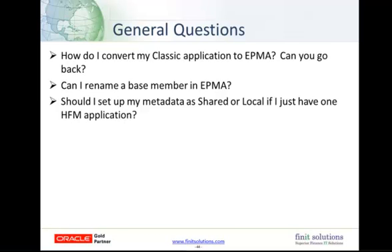The next question is: can I rename a base member in EPMA? The answer is yes, but we advise you do this with caution. Data is not lost when you rename a base member through the Dimension Library — it's very easy, you can just right-click the base member and choose Rename. However, any journals, rules, FR reports, grids, forms, or member lists directly referring to the old member might be impacted and might not function properly any longer. In addition, your drill-through back to FDM is lost.